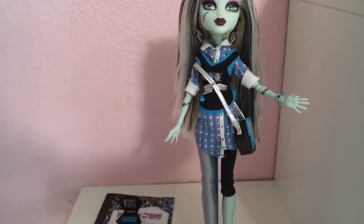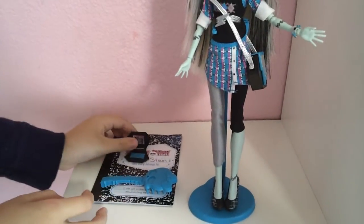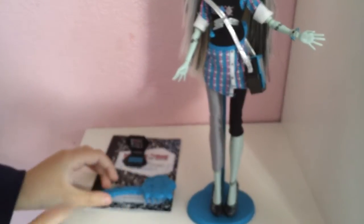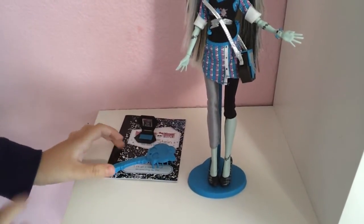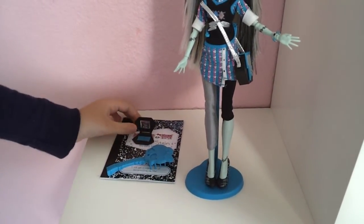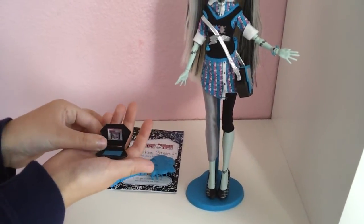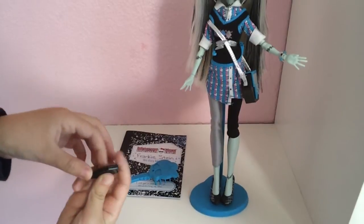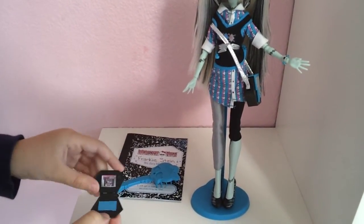Now we'll go on to her other stuff. She has a blue stand and a blue brush. And she comes with a diary. And she comes with this little laptop, which I think is really cool — it can open and close, and it has a little keyboard and a little screen.